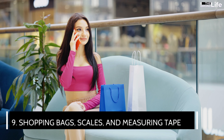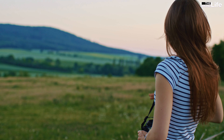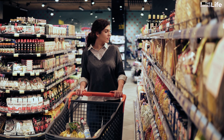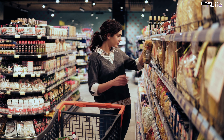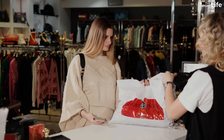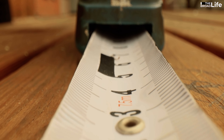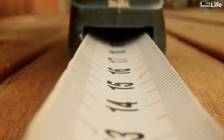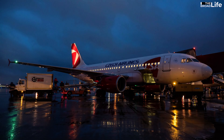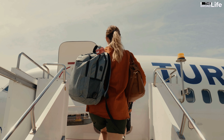9. Shopping bags, scales, and measuring tape. Many tourists go out with the main spirit of entertainment without intending to buy anything. But suddenly, you come across interesting items and want to bring them back as gifts, or simply want to buy some fruits and food to use on the road. Along with the trend of environmental protection, many places around the world no longer provide free shopping bags. Hence, a foldable bag should always be on your travel essentials checklist. You should also bring a handheld scale and a small measuring tape. In case you want to buy something heavy or bulky, you can check to see if it meets the luggage standards of the airline or train company, and avoid having to throw away items due to being overweight or oversized.